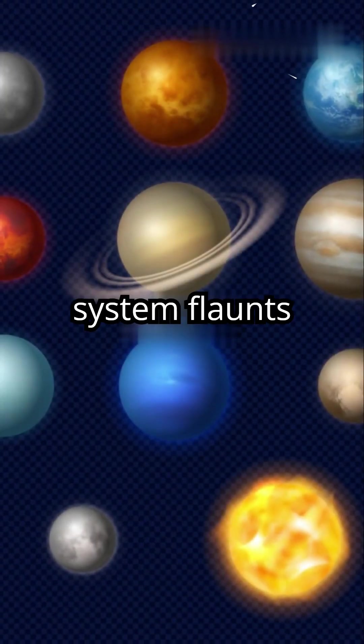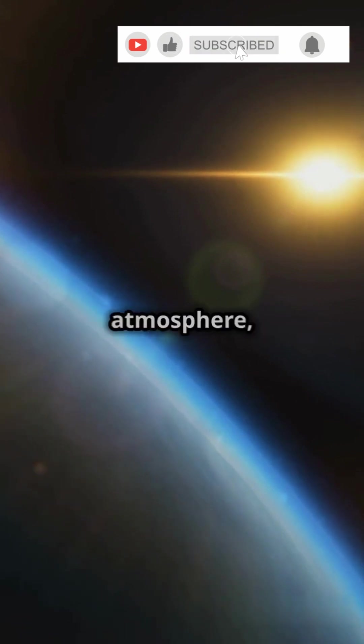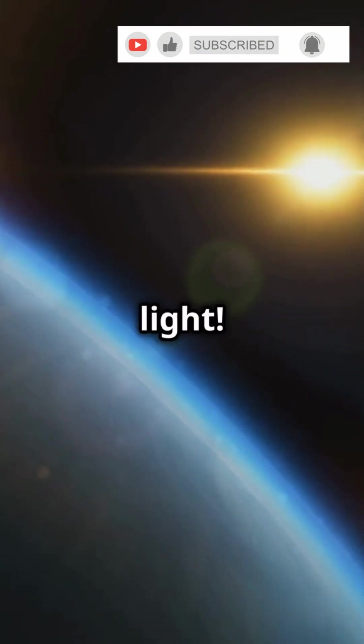Each planet in our solar system flaunts its own unique hue, but why? It's all about their composition, atmosphere, and how they play with light.